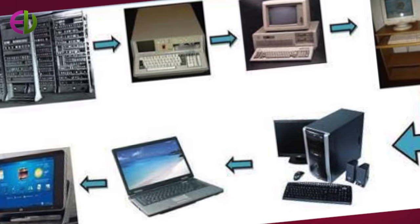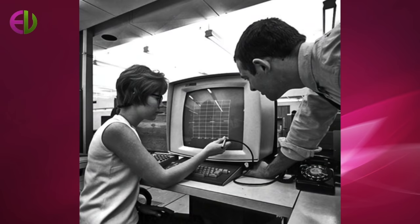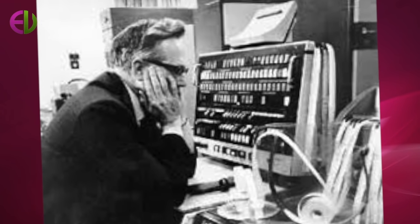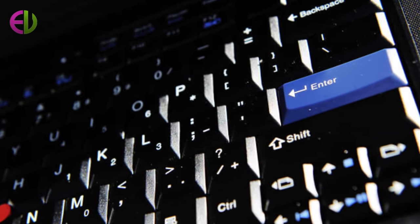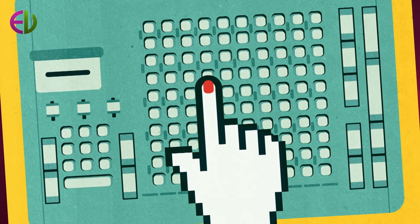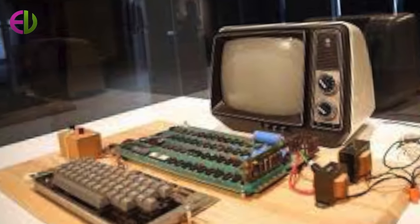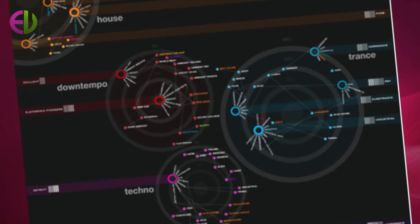ENIAC was also programmed by punch cards and switch settings and could read two numbers per second. It took a day or two to set up each new problem for the computer, but it was hoped that something better would soon emerge. The computers of the 1940s really improved performance — in a fraction of the time, they performed calculations that would have required a week from teams of humans with adding machines. But they were also huge machines requiring rooms of their own and major air conditioning systems to keep their circuitry from overheating. Programming each machine was slow and complicated, and each machine was a unique device — programs could not be used on different computers.